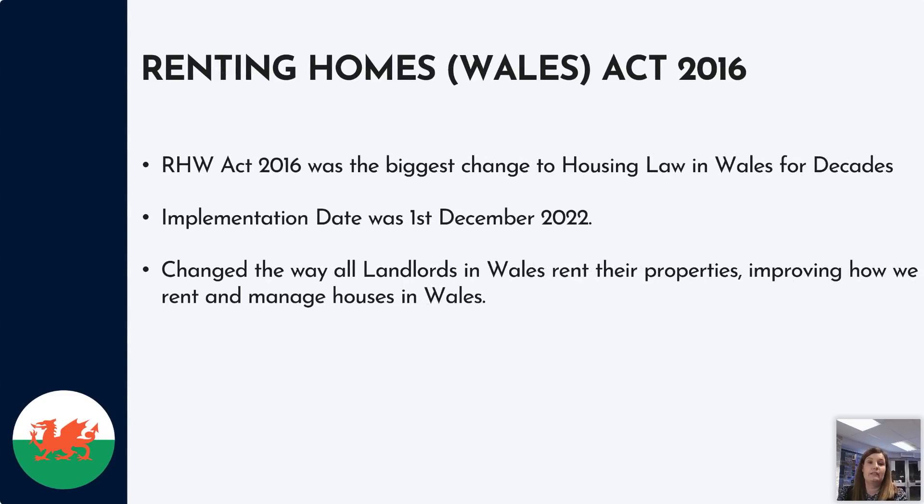So what was the Renting Homes Wales Act? It was the biggest change in housing law in Wales for decades. Previously we had the Housing Act, but now Wales has separated off so we have our own Renting Homes Wales Act to follow. The implementation date was the 1st of December 2022, and the aim was to change the way all landlords in Wales rent their properties and improve how we rent and manage houses in Wales.